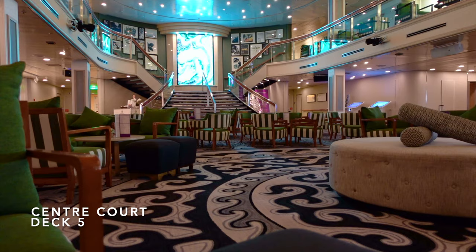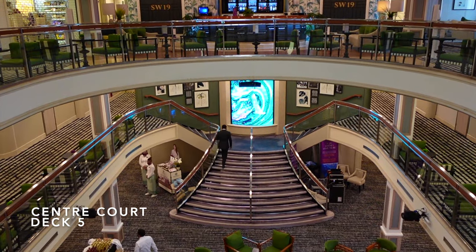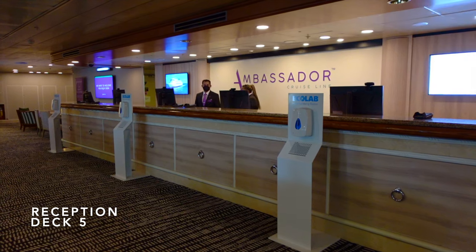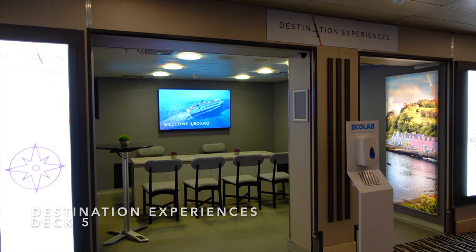Moving up to Deck 5, you'll come across the beautifully decorated Centre Court, spanning three decks and decorated in fresh, vibrant colours — this really is the heart of the ship. On Deck 5 of the Centre Court, you'll find the reception desk, the future cruise desk and the destination experiences, where you can book all of your shore excursions at a very reasonable price.